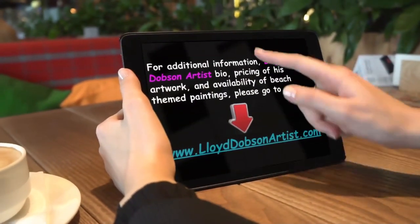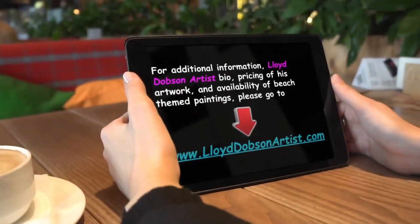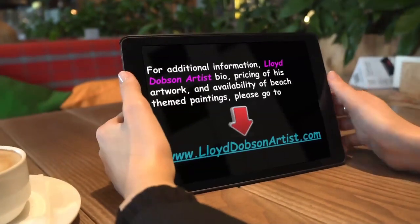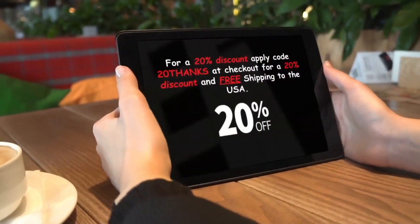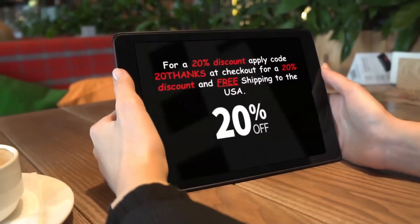For additional information on Lloyd Dobson Artist's bio, pricing of his artwork, and availability of beach-themed paintings, please go to LloydDobsonArtist.com. For a 20% discount, apply code 20thanks at checkout for a 20% discount and free shipping to the USA.